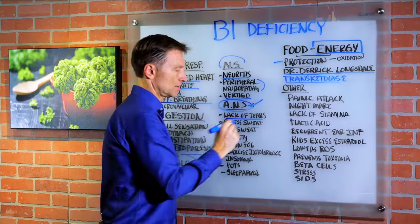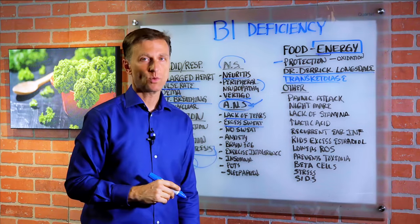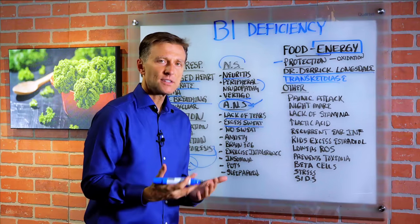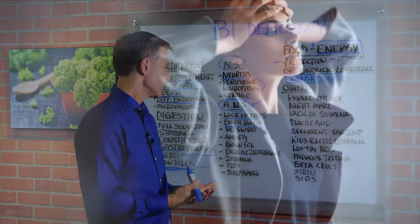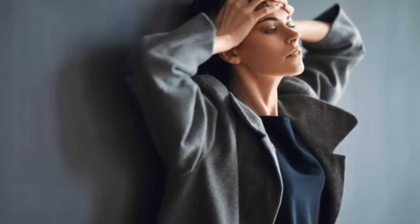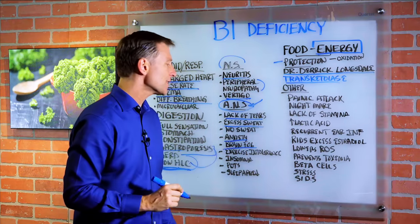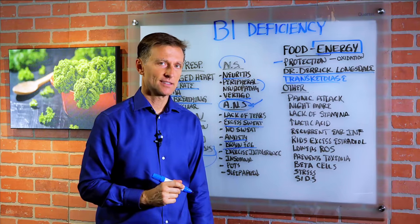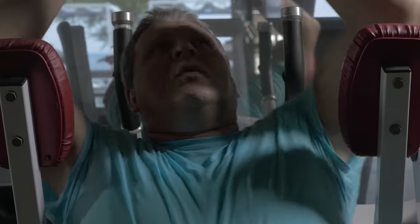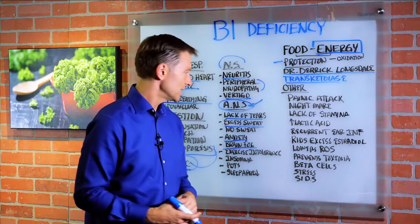Lack of tears. Excessive sweating or no sweating — a lot of people have that and they don't really know what it is, but usually it's a B1 deficiency. Anxiety, especially nervous tension. Can't relax. Excessive thinking. Brain fog. Exercise intolerance — how many people have a resistance to exercise? They just don't feel like they have the energy to exercise. B1. Insomnia, you can't sleep.